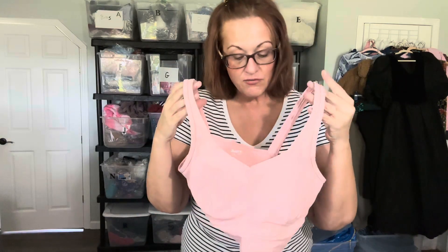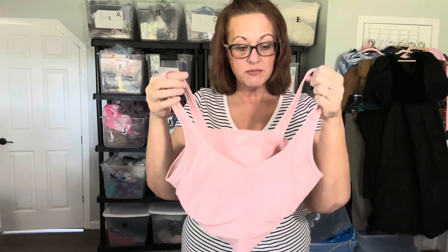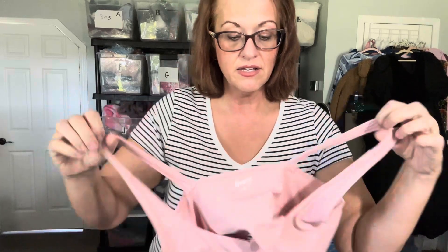I also sold a Duluth bra — in fact I sold two Duluth bras, but unfortunately I cannot find one of them. I spent 45 minutes looking and still couldn't find it. I'm curious: if you're a reseller, how much time do you allow before you cancel the order on eBay or Poshmark? The one I did find sold on eBay for $25 — it's a Duluth size medium sports bra. They retail for $78, so I got $25 for it.